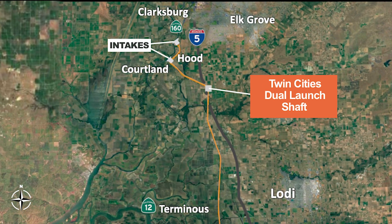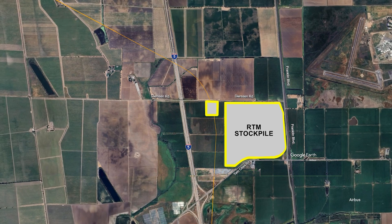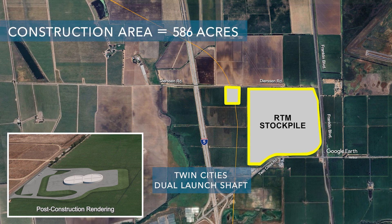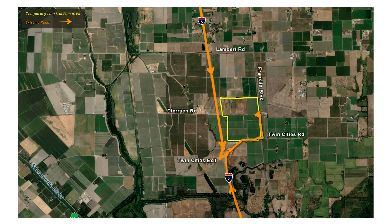The northernmost launch shaft would be the Twin Cities Dual Launch Shaft, located along the north side of Twin Cities Road just east of Interstate 5. This dual launch shaft would have two tunnel boring machines starting tunneling — one tunneling north to the intakes and one tunneling south toward a reception shaft. The current land use is agricultural, with grasses and cattle ranching, plus two residential and several agricultural structures. The total construction area would be about 586 acres, used for tunnel construction for up to 11 years, with a permanent footprint of about 222 acres.